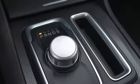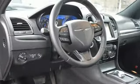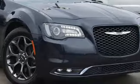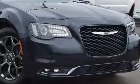Gas pressurized shocks and power heated mirrors. Get into a Chrysler and let's do great things together. Stop in for a test drive and make it yours today.